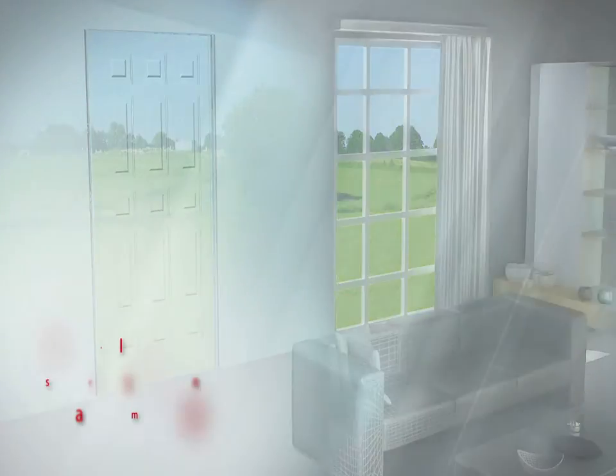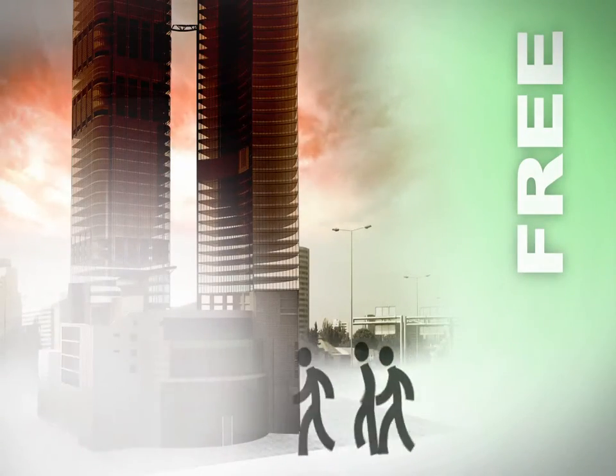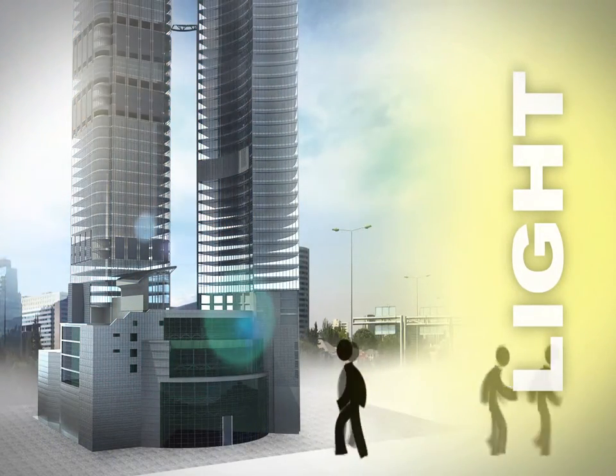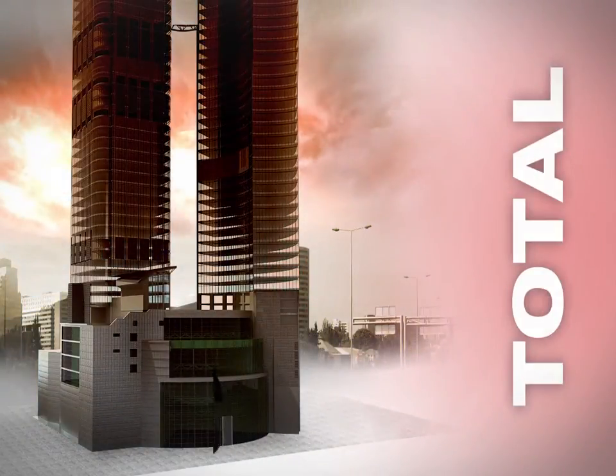Choose your ideal security solution in any moment. When free access is needed. When fast and partial locking is required. When you need the utmost locking.